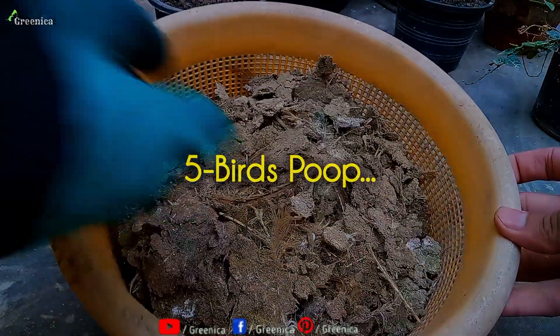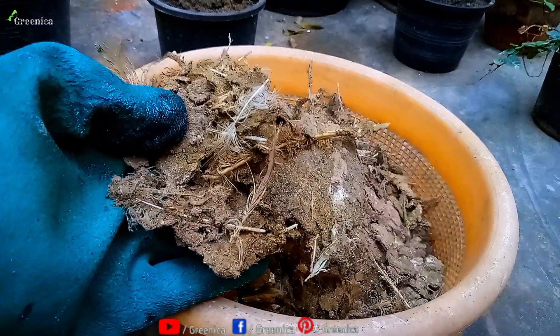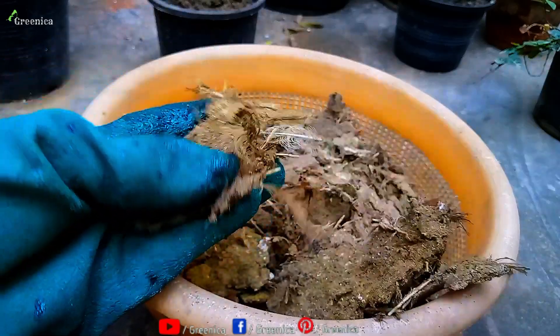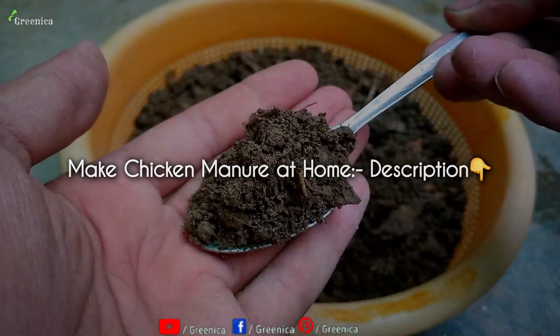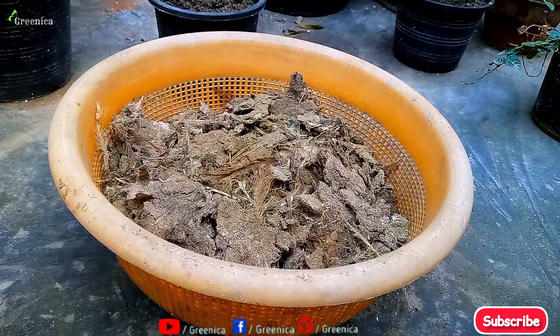Another free and organic source of nitrogen is bird's poop. All kinds of birds excrete a nitrogen-enriched poop. We can't use it directly to the soil because it's very high in nitrogen. I have made chicken manure using chicken's poop — the video on that is added in the description box. You can follow that and use it as a nitrogen fertilizer every 2-3 weeks.